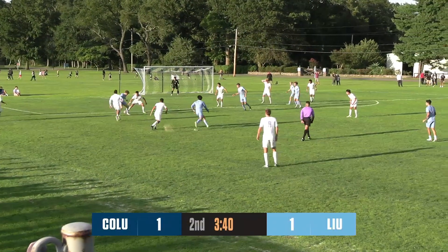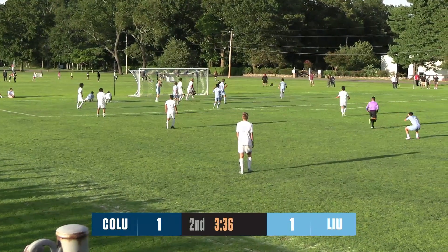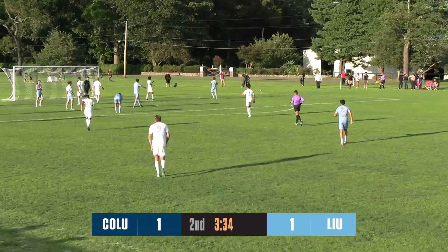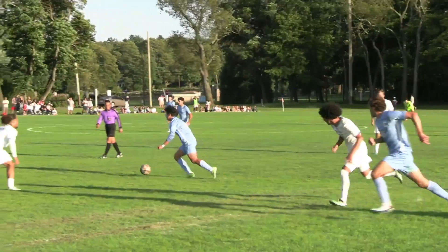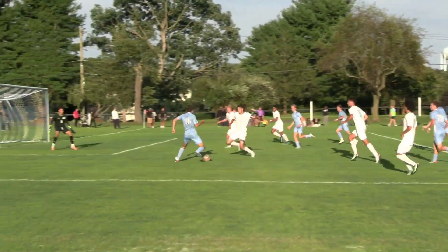Right back to the wing. Yang towards Denite, got through to the back post, looking for a chance, and misfiring was Kutner. Lucky to have a corner kick here for Columbia. This one came in deflected on.